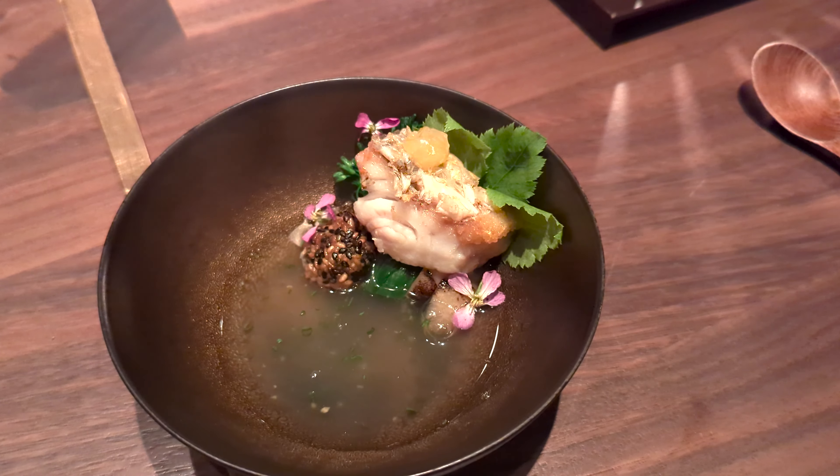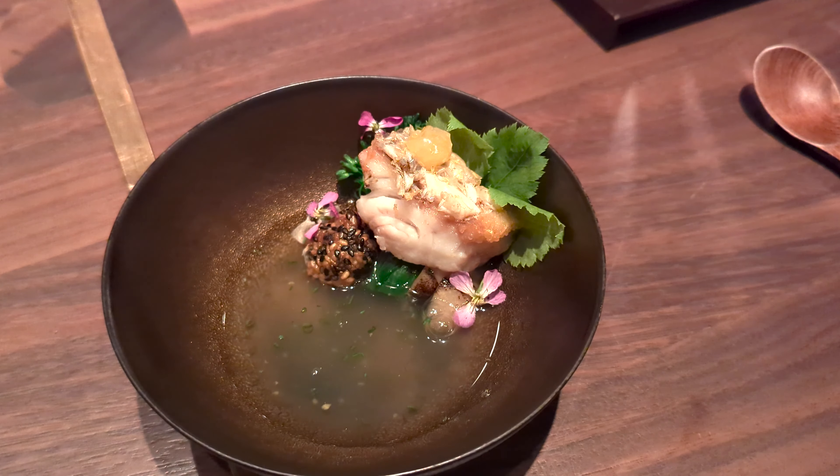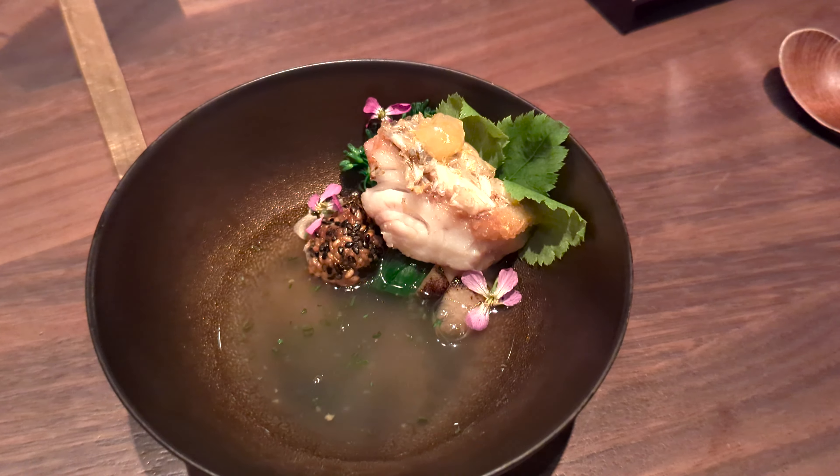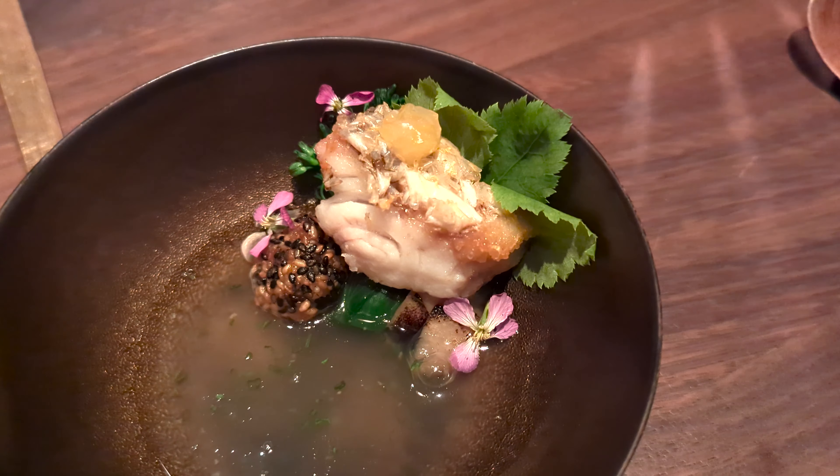It's also finished with a mochi — you have the mochi inside with the sesame wrapped on the outside for a bit of texture as well. Feel free to pick this one up at the end to enjoy the broth.